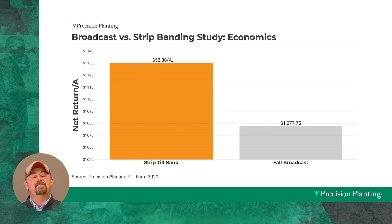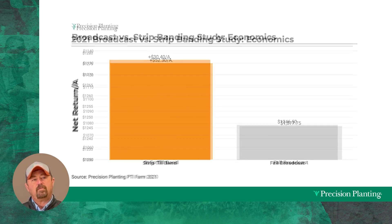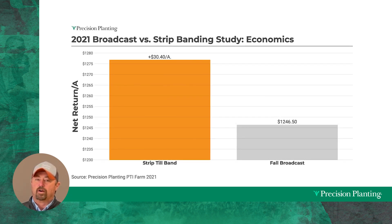We talk about this all the time at the PTI farm — what can we do on our farm to make an extra $50 an acre? We talk about this every single day when we invite growers to come see us at the research farm. And here we've got a $52 winner, just by how we place our fertilizer in the row. We did this again in 2021, replicated the same study, and we again found some advantages at $30.40 to the acre. We still saw some nice revenue gains from this type of system, and so we're going to continue this in the future.